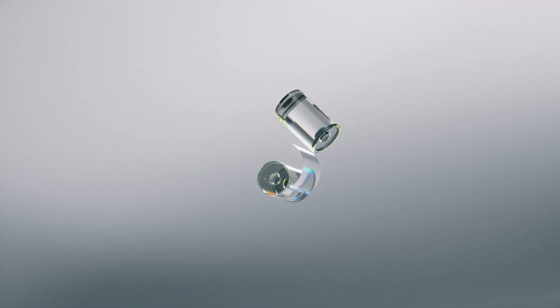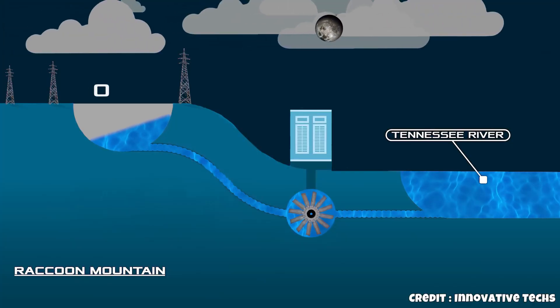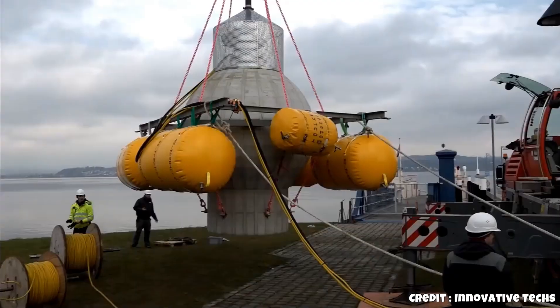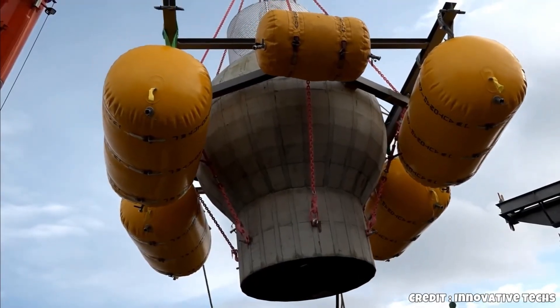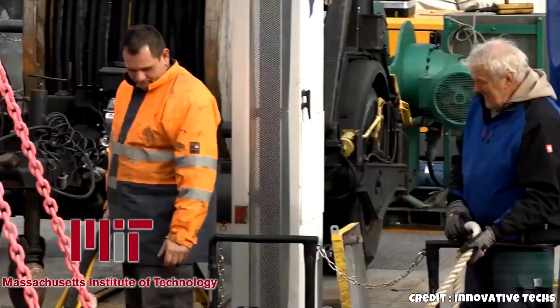Unlike batteries, which degrade with each charge and discharge cycle, these spheres can be evacuated and refilled with air endlessly. Energy is stored by creating a vacuum and recovered when air flows back in, driving a generator. The system can also be reversed — instead of creating a vacuum, it can compress air to store energy.